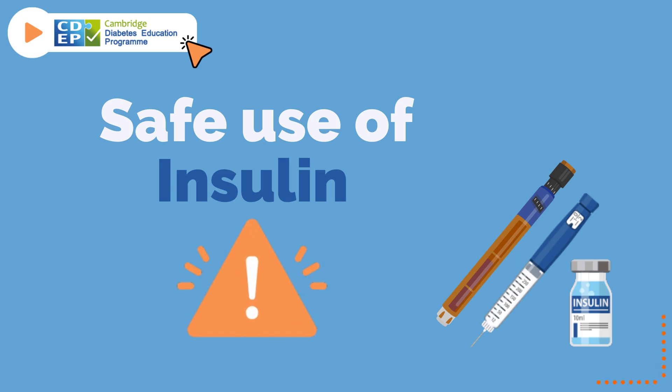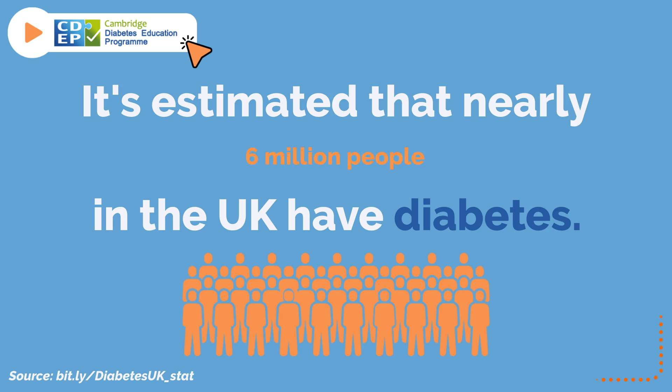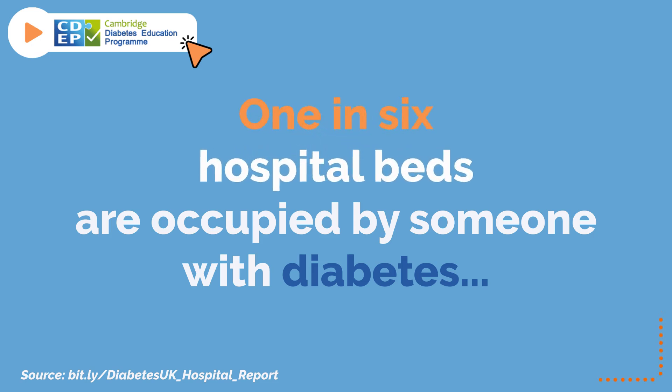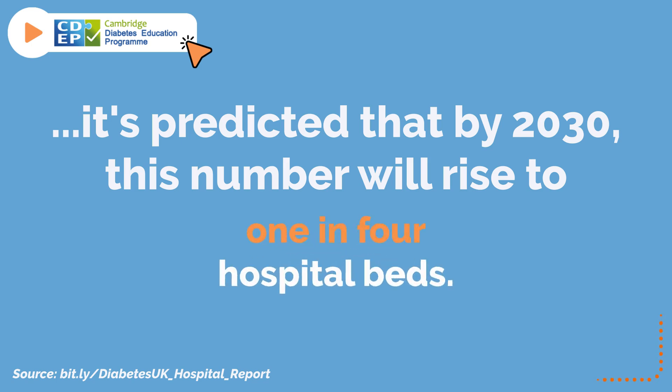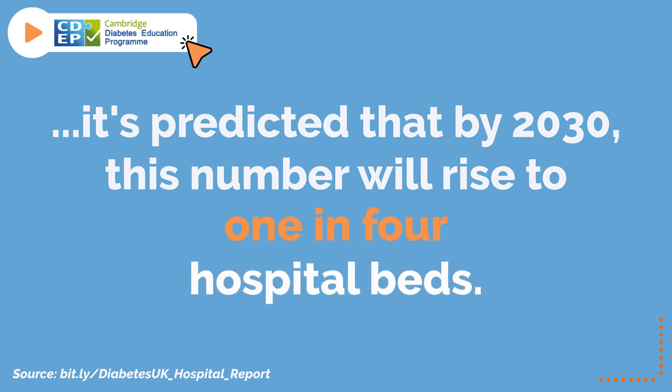Safe Use of Insulin. It's estimated that nearly 6 million people in the UK have diabetes. One in six hospital beds are occupied by someone with diabetes, and it's predicted that by 2030, this number will rise to one in four hospital beds.